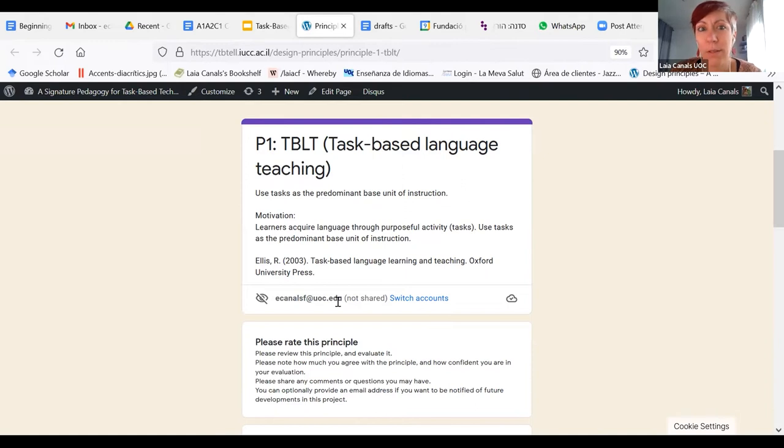Task-based language teaching says that assessment also involves assessing the outcome of a task. A task can be pretty much anything that you do using mostly linguistic resources — doing a presentation, writing a complaint, anything. That is an outcome that you can then assess and decide how you want to assess it — whether you want to assess the process or the outcome of doing that task.